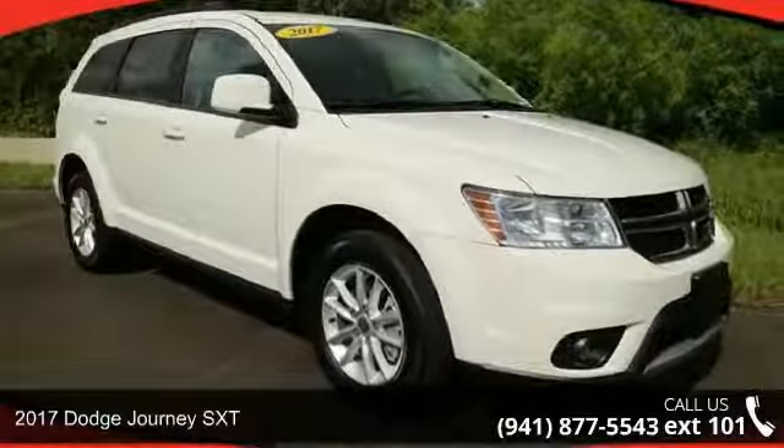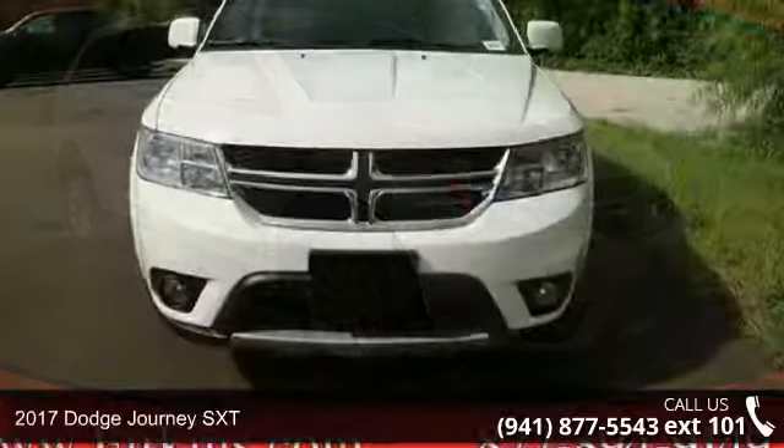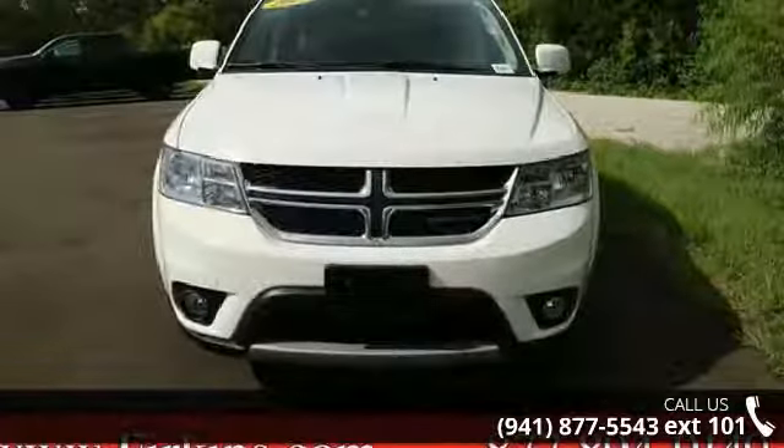Arrive in style with this 2017 Dodge Journey SXT. If you are looking for a first-rate auto, this one could be yours today.